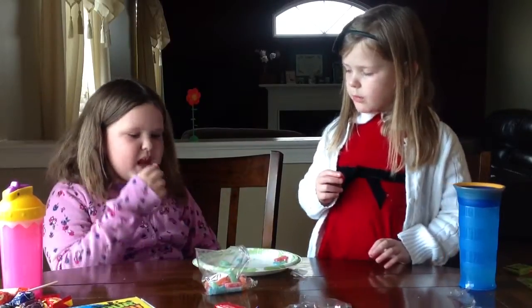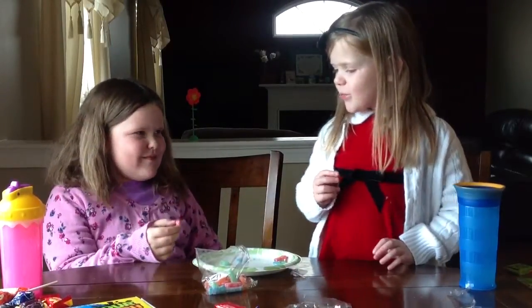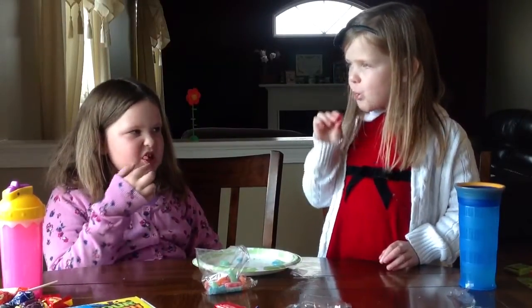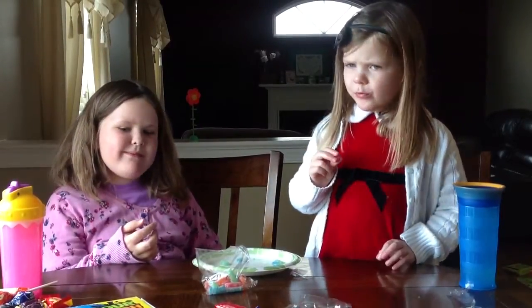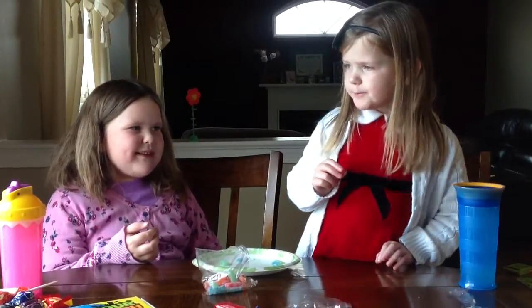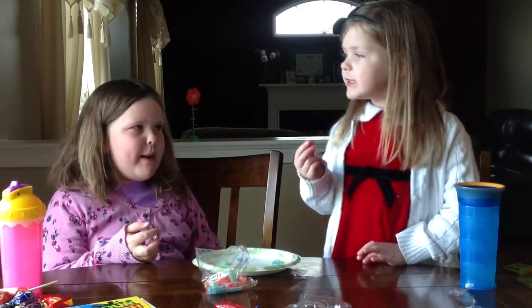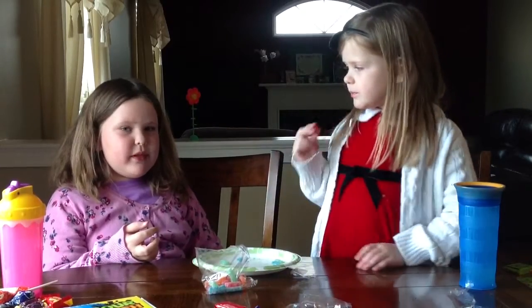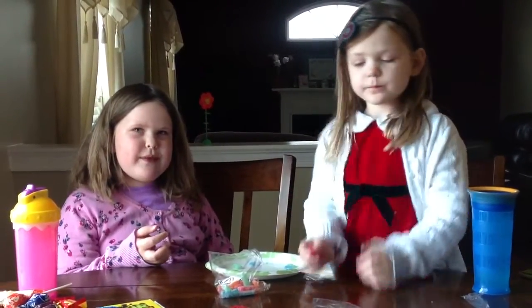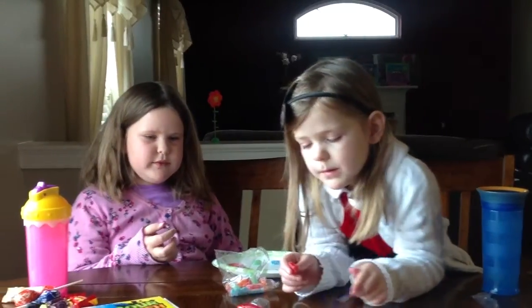It's red. Hey! Don't eat it! Mmm. This tastes like apples or cherries.